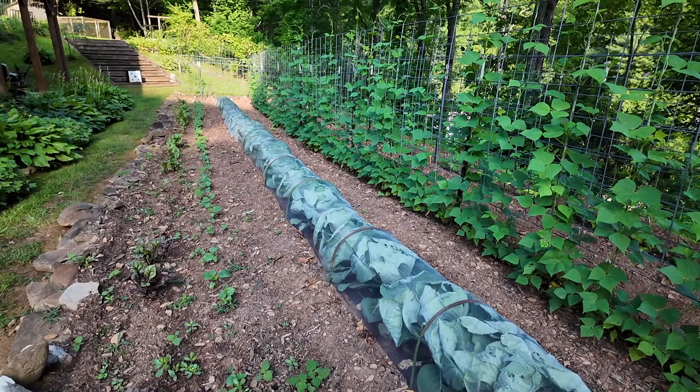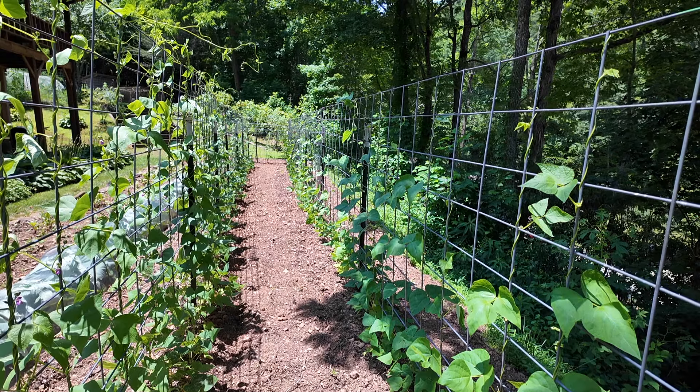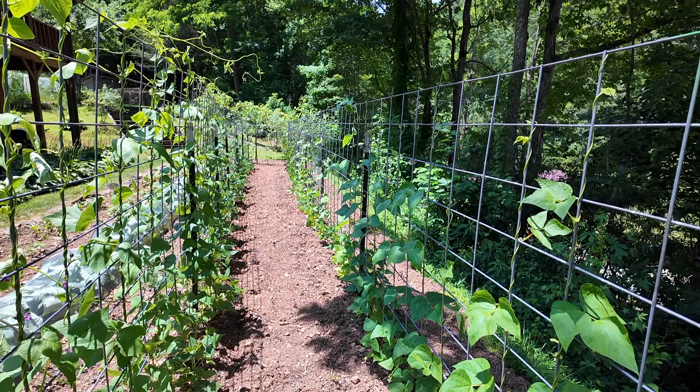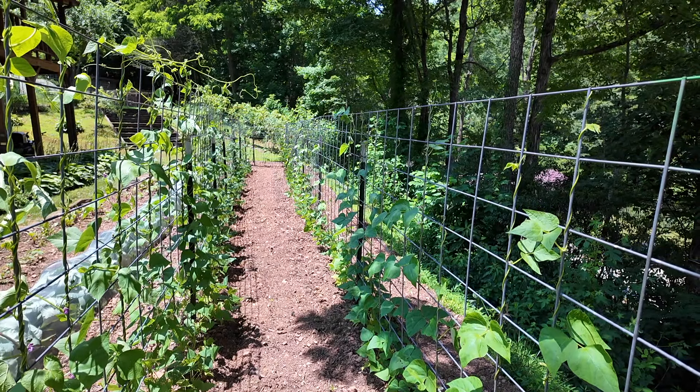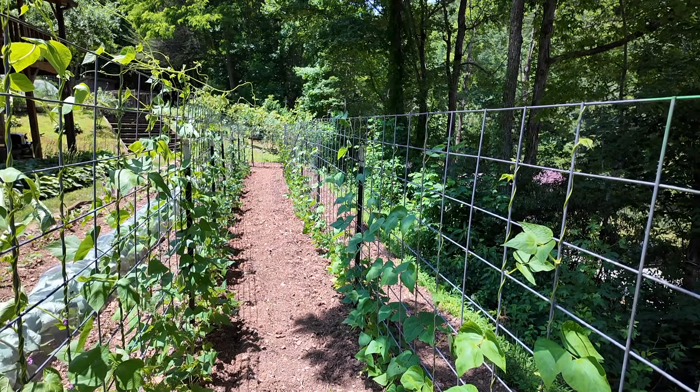The beans down here are really doing good — the rattlesnake beans. A lot of them have reached the top trellis and are bending over. On the back row, the butter beans, the preacher beans, the mother beans — I'm calling them the mother beans. This is the year for mothers at our house for sure. They're all doing good and I'm so excited about them, especially those new varieties. I'm so excited to actually taste them and see if they become a new favorite.